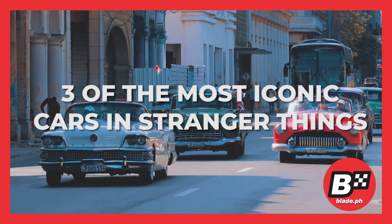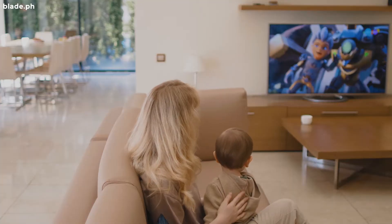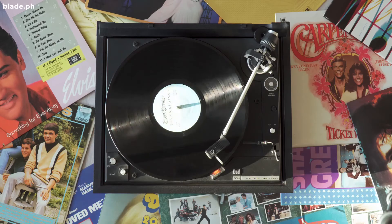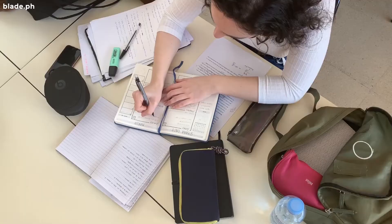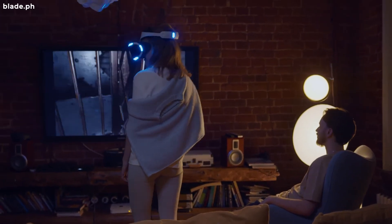Here are three of the most iconic cars in Stranger Things. If you're a fan of Netflix, then chances are you've already watched, or heard, about Stranger Things. After all, it's a binge-worthy series that takes most of us back to our childhood in the 80s. Given this, we're sure that you've also taken note of some of the most notable cars in the series. But if you haven't been taking notes, then check out this video so we could take you back to memory lane.